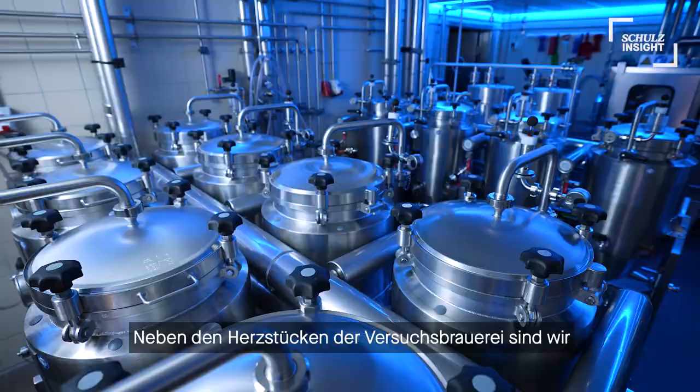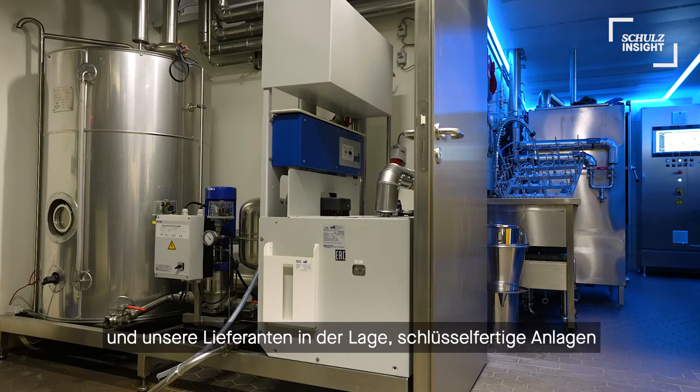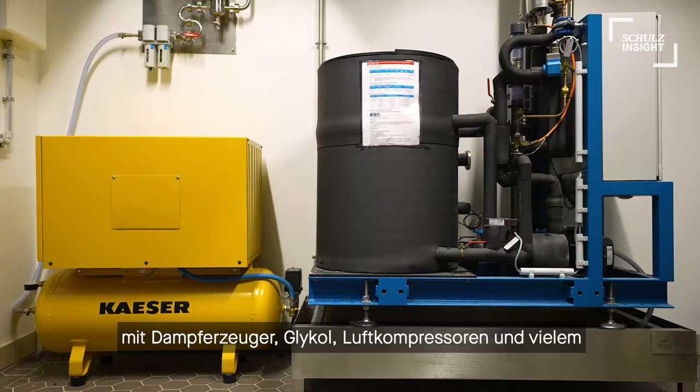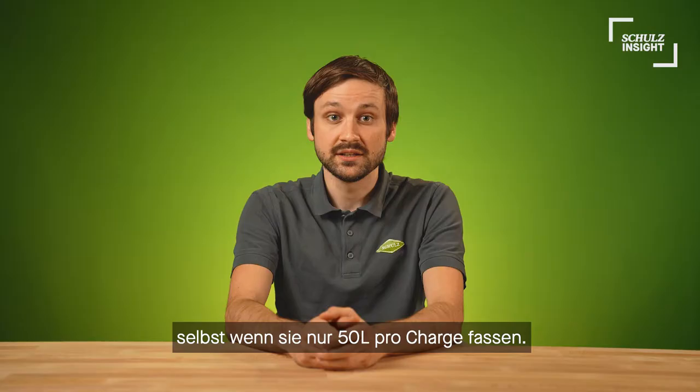Next to the main hardware, we and our suppliers are also able to deliver whole turnkey systems, including steam generators, glycol, air compressors and much more that fit the size of your pilot systems, even if they are as small as 50 liters per batch.